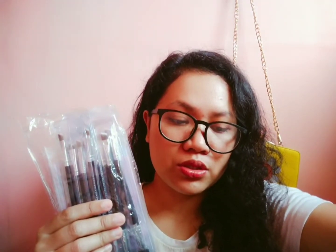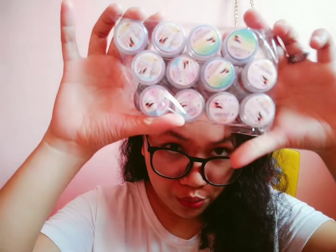I'm so happy because they're finally here. This is the brush — Anastasia is the brand. This is what I'm going to use for the brows, so this is the brow product.